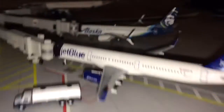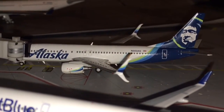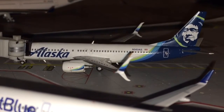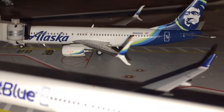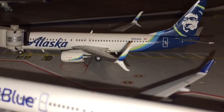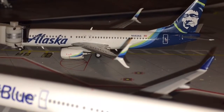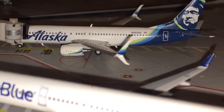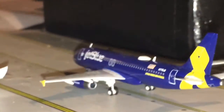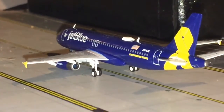Behind him is this Alaska Airlines 737-800 in the new livery with split-scimitar winglets. This 737-800 is going to be making his way over to Seattle-Tacoma International Airport.